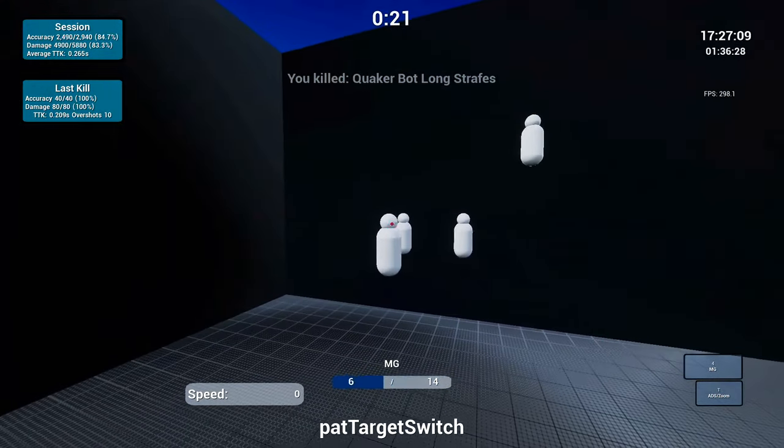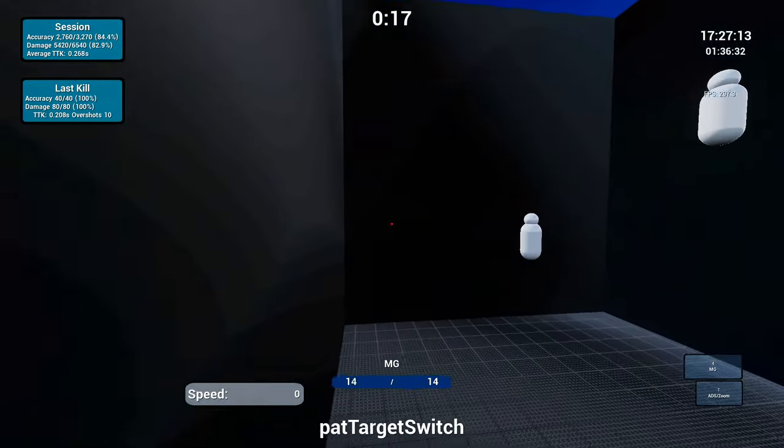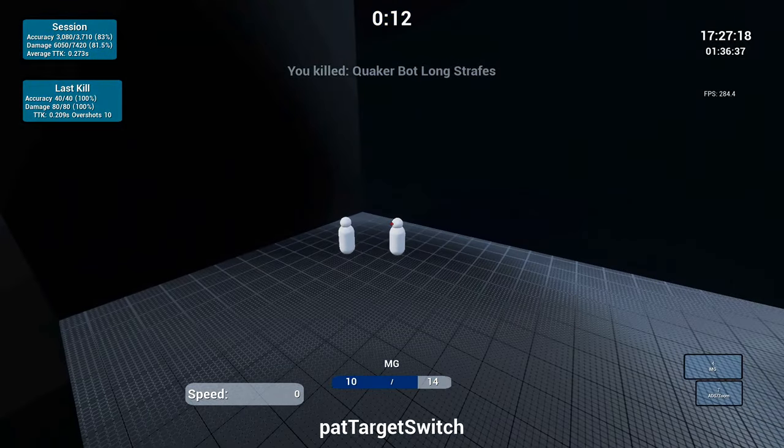Even watching your own gameplay, hopping in game and just being fully aware that you're looking to improve is already a step in the right direction to becoming a better gamer. But today, we're focusing on aim trainers.